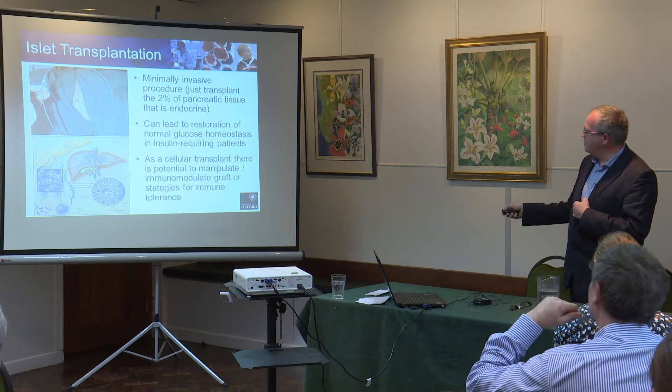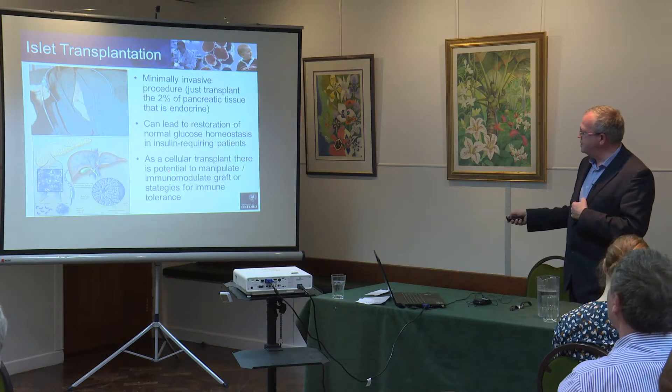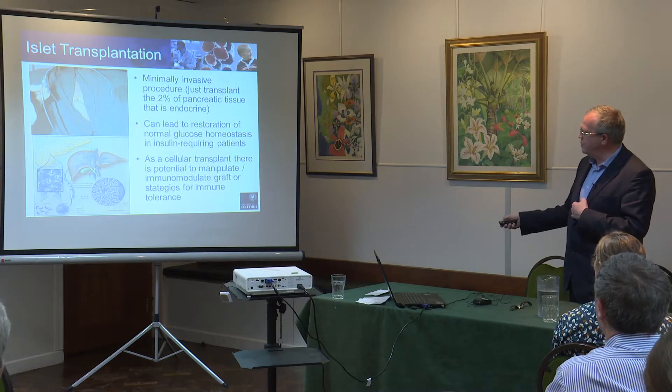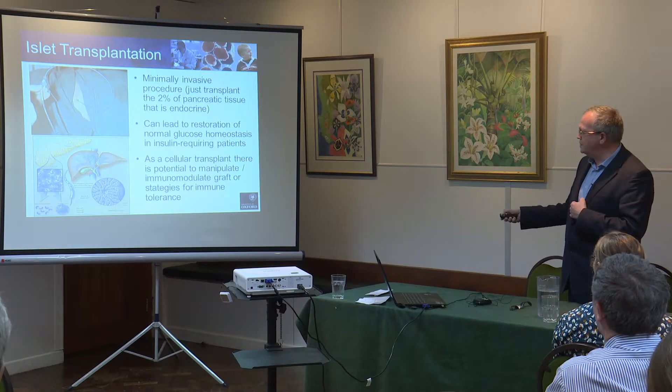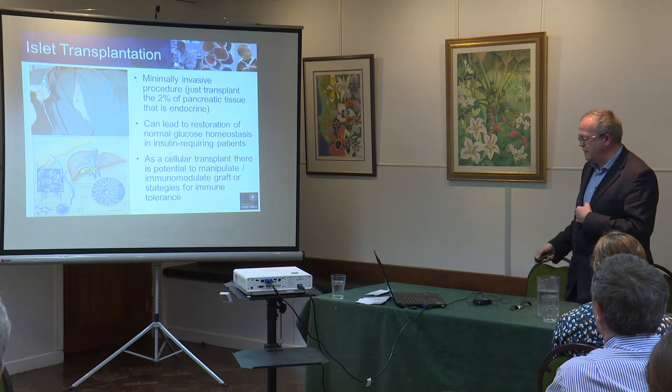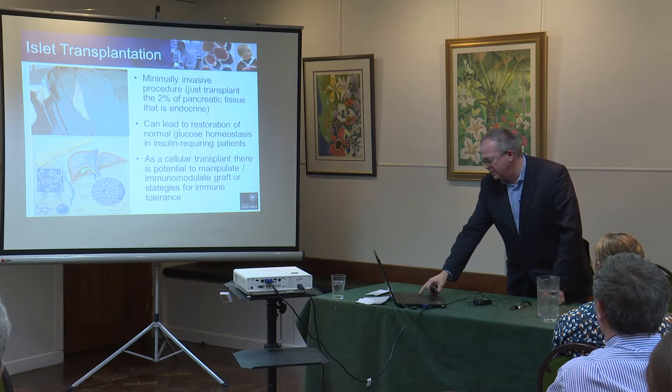We know this can work very effectively in selected patients, and as a cellular transplant we think there are a whole lot of strategies we can develop so that ultimately this may well be one of the few transplants that can be given without the need for long-term anti-rejection medication.